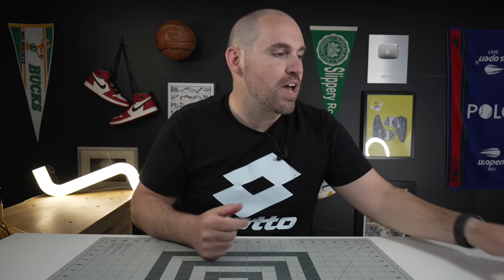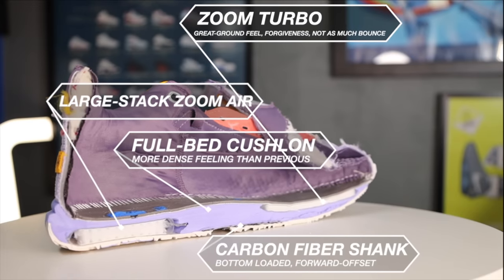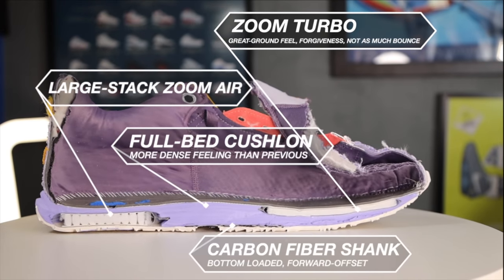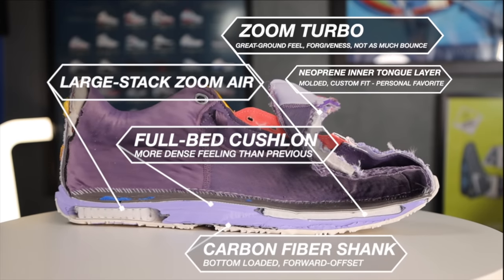Hey, what's up, Zach here. And today I've got my top five favorite basketball shoes for summer 2023. Here we go. Coming in at number five is a shoe that, honestly, the more shoes I've reviewed this year, the more I've begun to appreciate all the tools in this number five shoe. And that is the Nike LeBron 20.